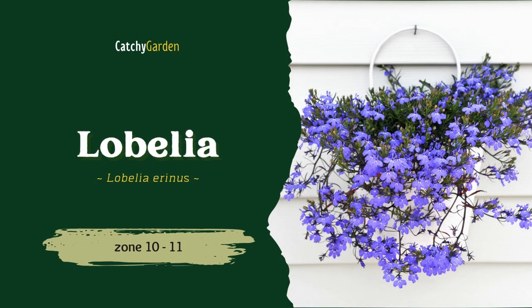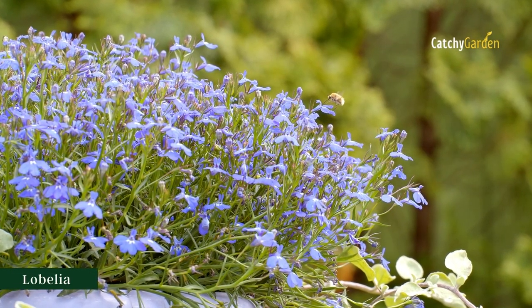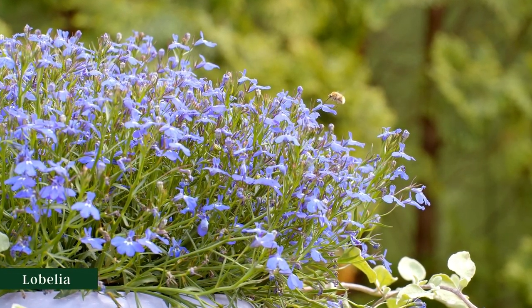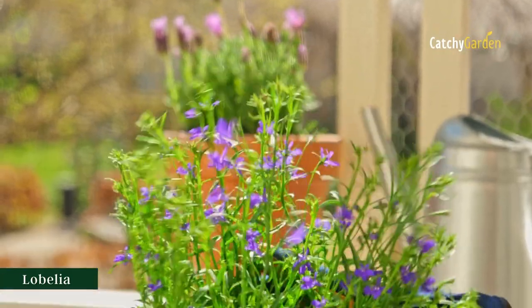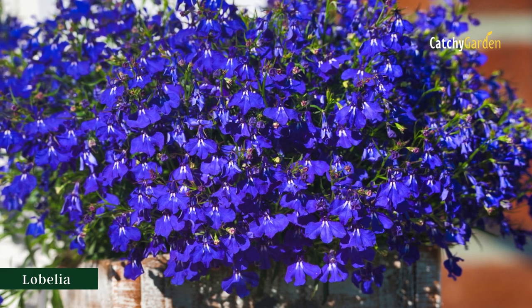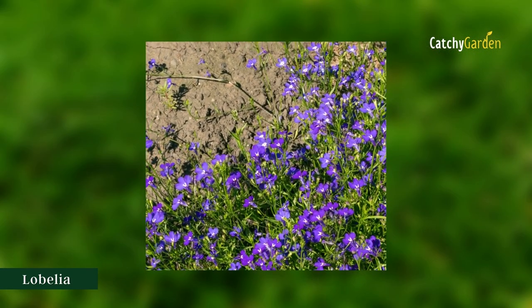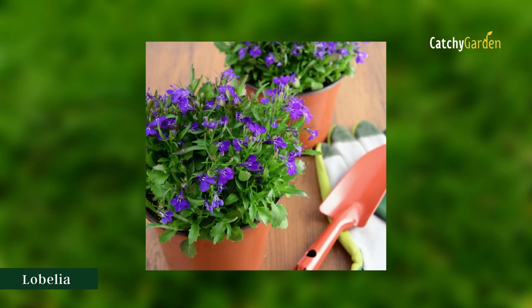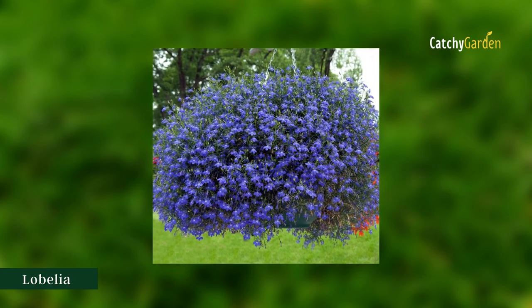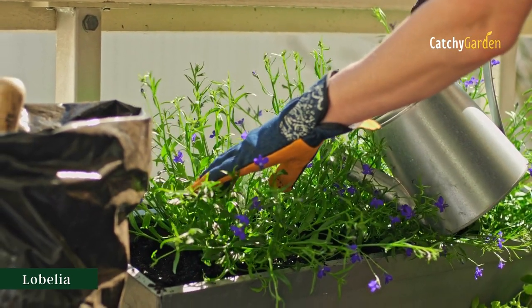Number 2: Lobelia. Known for its profusion of flowers from spring to summer and into fall, this small annual can be used to fill in empty spots in a hanging basket while larger summer and fall performers mature. Lobelia thrives in damp, organically rich soils. If pruned after its spring show, they may reward you with an additional bloom in the fall. Usually does best in Zones 10 and 11.